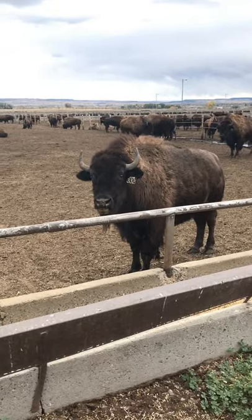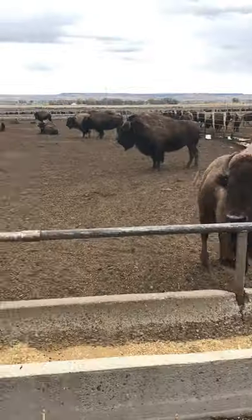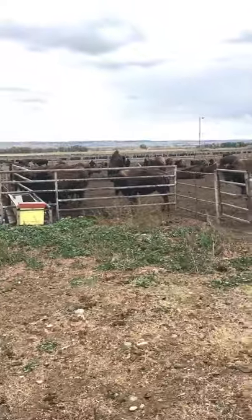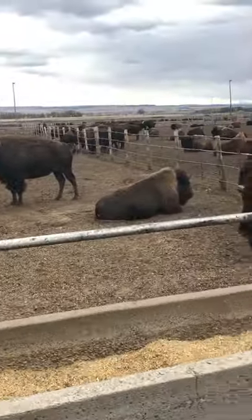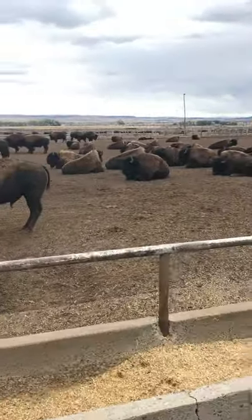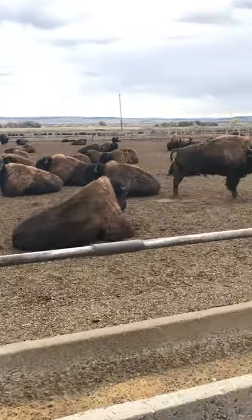332 — looking pretty good there. 311 — looking pretty good. We'll look at some of these big bulls here on this side. Oh yeah, look at these big guys here, looking pretty comfy, gaining lots of weight.